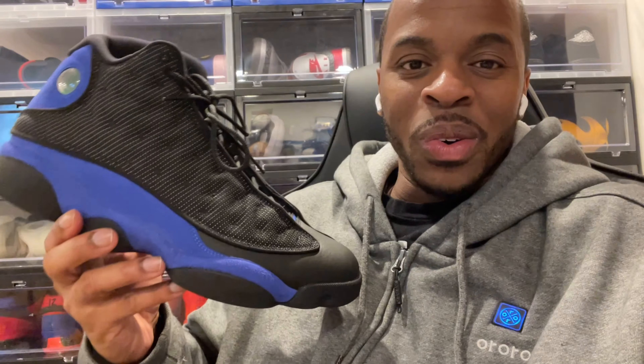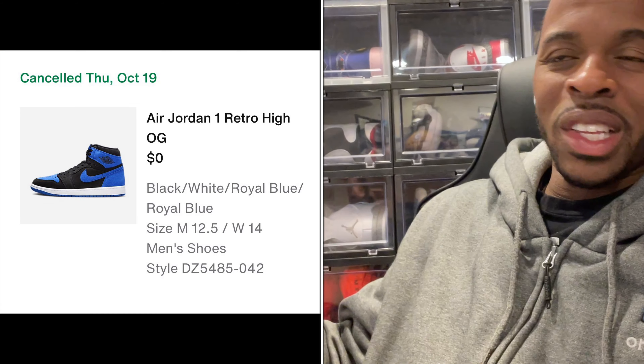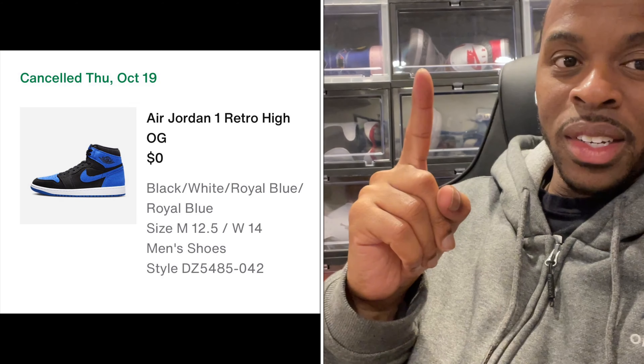I also have the Jordan 13 Game Royals, and out of all my 13s, that's actually the one I wear the least, believe it or not. There are a lot of things that factor into this — I wanted it but I didn't want it, and I don't know if it was just an impulse buy. But I do remember there's a particular shoe I definitely want to get on this channel because it's really growing on me in terms of comfort and style, and I want to review it. So I skipped the Jordan 1 — you can see right here, I put the cancellation in.